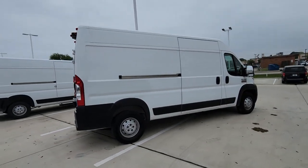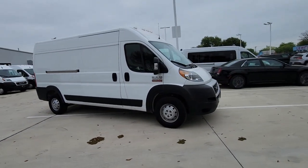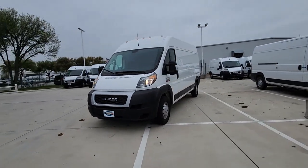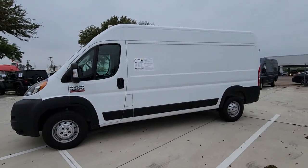This highly capable Promaster 3500 delivers strength, convenience, security, and comfort. With its impressive towing and cargo capacity, well-appointed cabin, advanced safety features, and array of amenities, this rugged commercial van has your back.